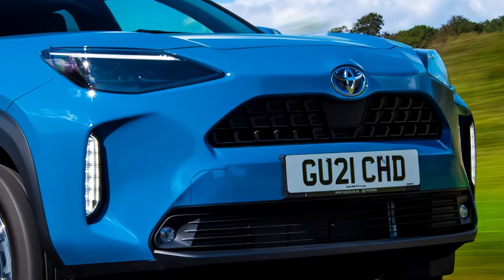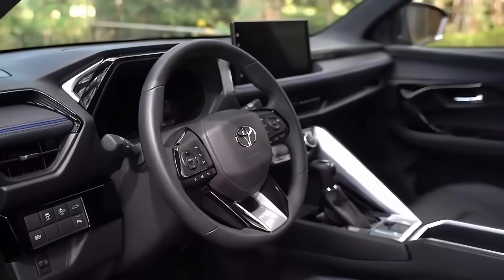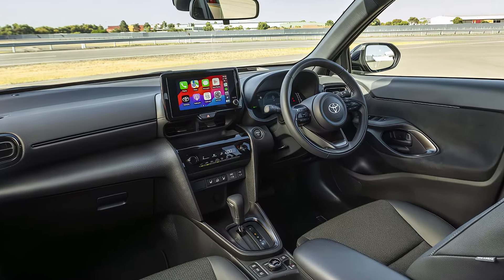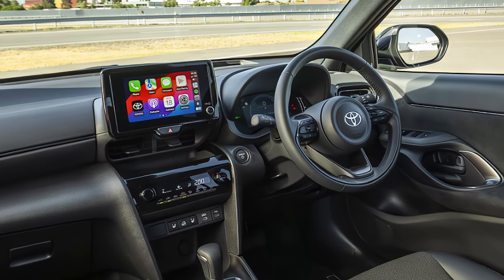The current 2024 Yaris Cross Hybrid starts around £25,000 in the UK, translating to roughly $30,100. We expect the 2025 model to remain in a similar price range with slight adjustments depending on the specific features offered.